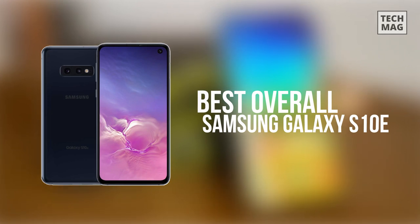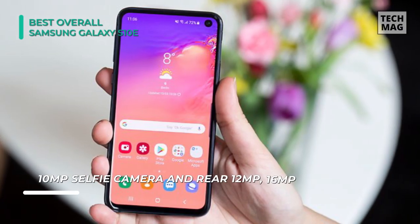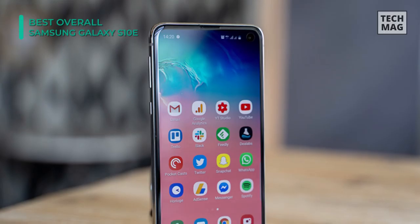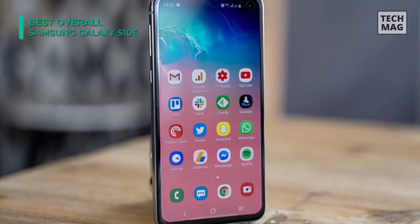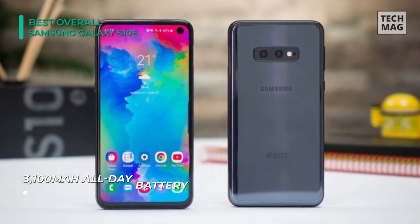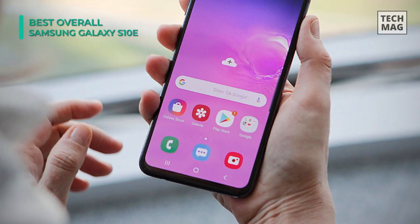The Samsung Galaxy S10e is a flagship smartphone that comes with a host of features. It features a 5.8-inch Super AMOLED display with a screen resolution of 1440 by 2280 pixels. The device is given dual lenses of 12-megapixel and 16-megapixel resolution, and the front lens is 10 megapixels for selfies and video calling. It is equipped with an octa-core processor running at 2.84GHz on the Exynos 9 Octa 9820 chip, delivering excellent performance.